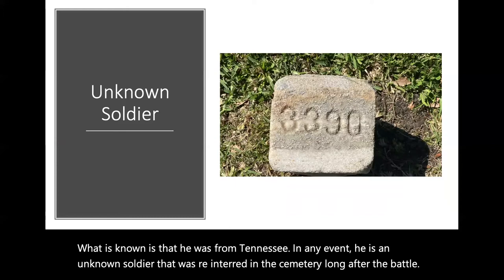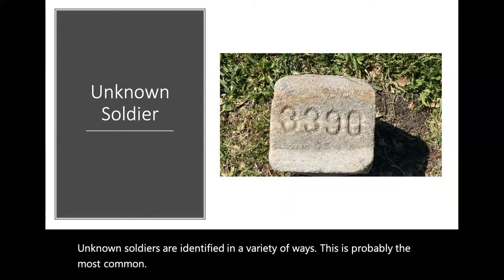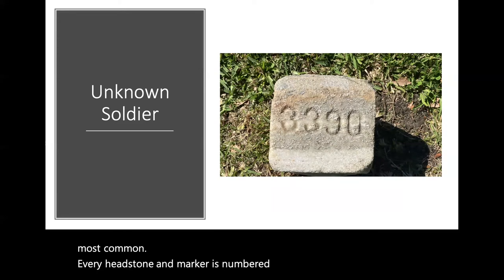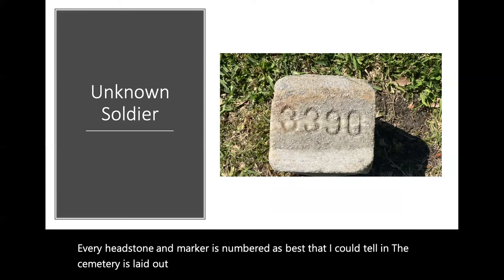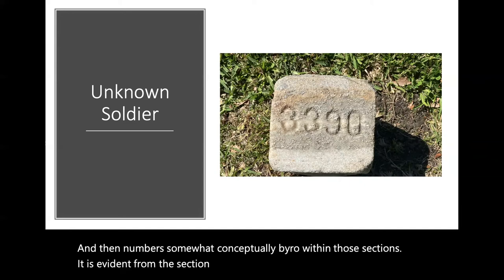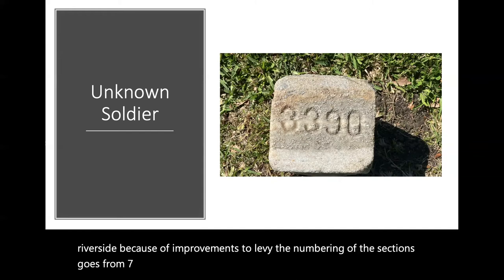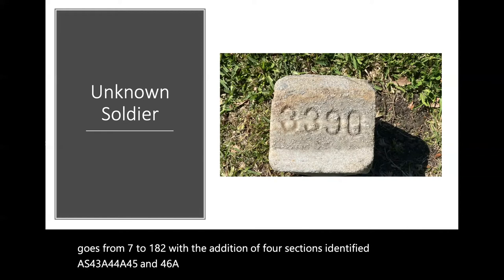Unknown soldiers are identified in a variety of ways — this is probably the most common. Every headstone and marker is numbered as best I could tell, and the cemetery is laid out in sections and then numbered somewhat consecutively by row within those sections. It is evident from the section map that some sections were lost on the riverside because of improvements to the levee. The numbering of the sections goes from 7 to 182, with the addition of four sections identified as 43A, 44A, 45, and 46A. Some are missing, like section 16.